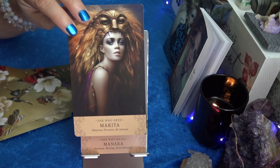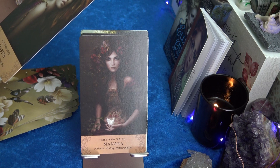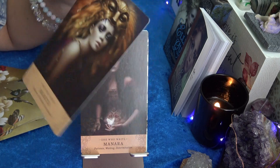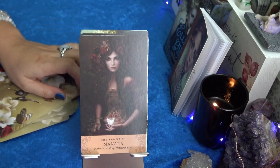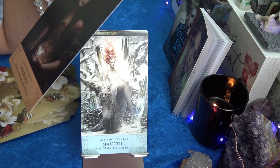Makita — trying to read upside down — Observe, Perceive, Scrutinize. That's pretty. Manera, She Who Waits — Patience, Waiting, Determination.